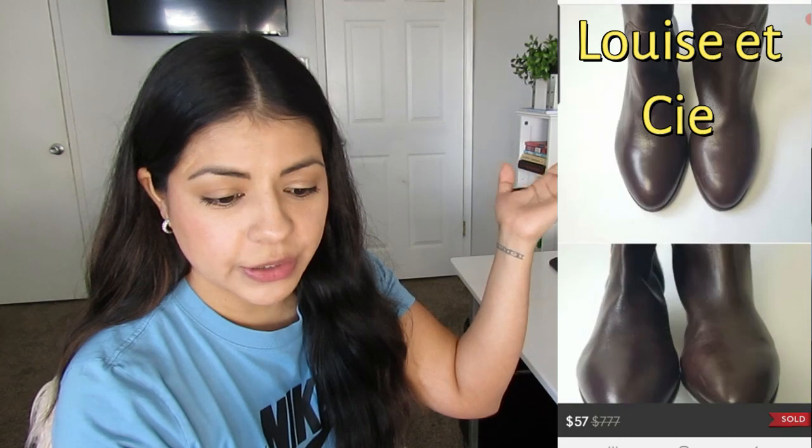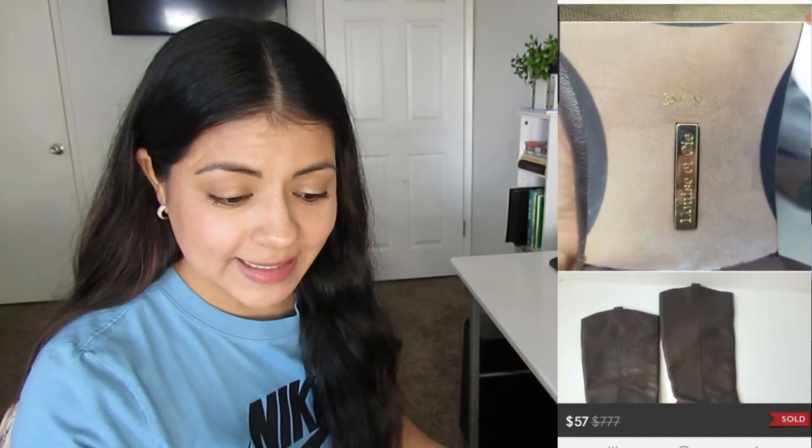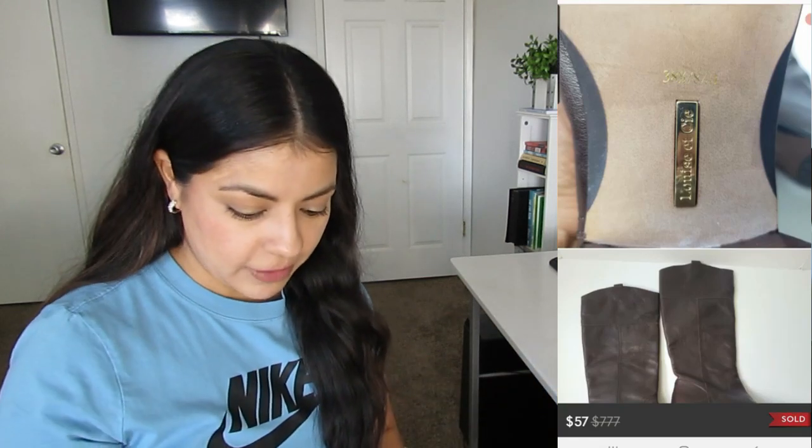Next is this pair of boots — I'll put the brand name on screen. They sold on Poshmark in nine days for $57. I paid $6.18 average cost of goods, and my final profit was $39.42. This was my second time finding this brand and both times they sold pretty well and fast. Both times the buyers left super positive reviews — not just generic feedback, but things like 'I think these shoes were meant for me.' People really love these shoes and they're easy to spot because of the gold plate label. I'll continue to look for this brand at a good price and condition because it does so well.